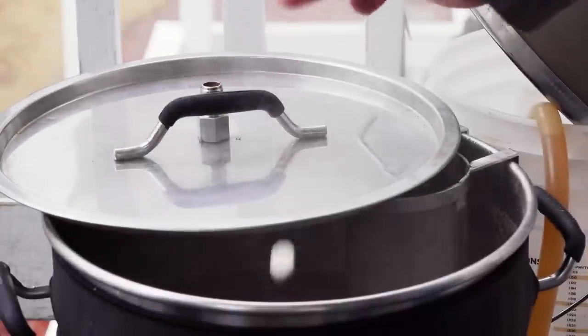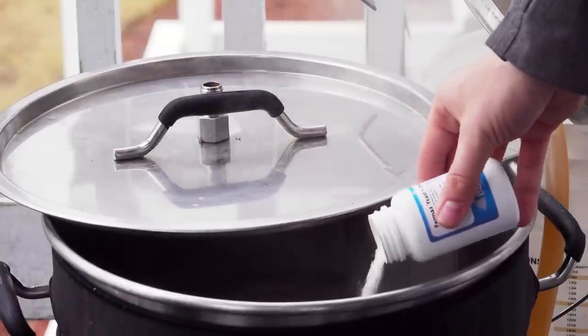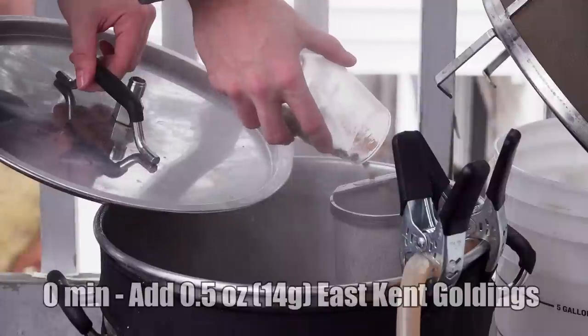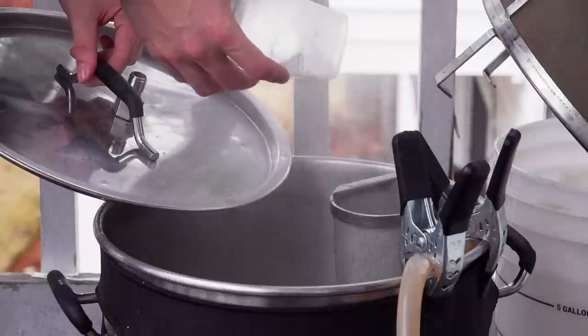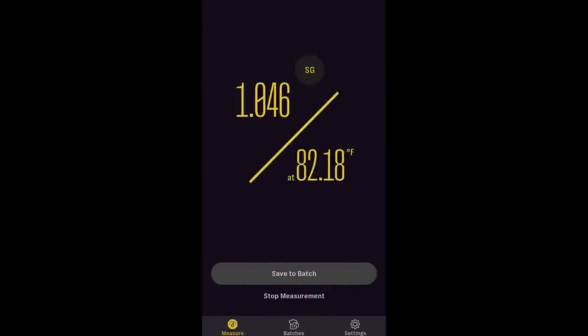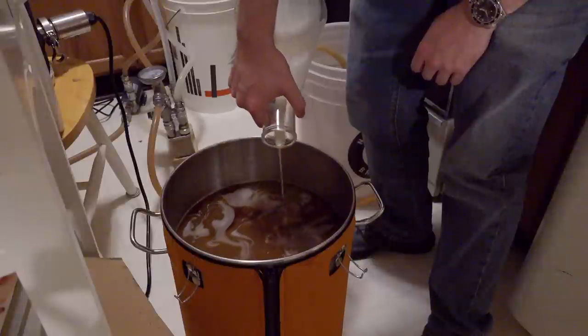Once 50 minutes had elapsed, I added some yeast nutrient and a Whirlfloc tablet. Then 10 minutes later, I added my zero-minute hop addition, which was half an ounce of East Kent Goldings. I killed the boil at that point by starting to recirculate boiling wort through the chiller and the pump — in my opinion, the easiest way to ensure sanitation of all your chilling equipment. After being sure everything was sterilized, I began to chill down to about 70 degrees Fahrenheit. I took an OG sample using my Easy Dens once more and saw an OG of 1046, which was six points lower than the target OG. But that's fine, because this beer is supposed to be low gravity in general. I aerated by splashing into my Anvil Bucket Fermenter once everything was cooled down, then pitched my yeast and left it to ferment.